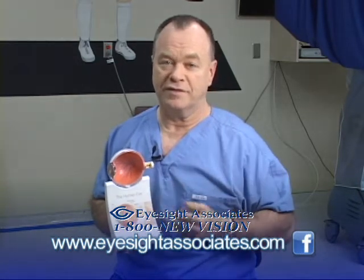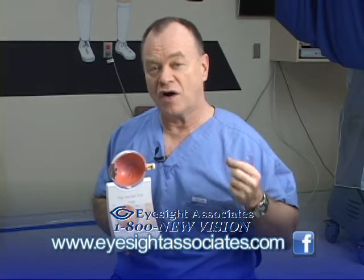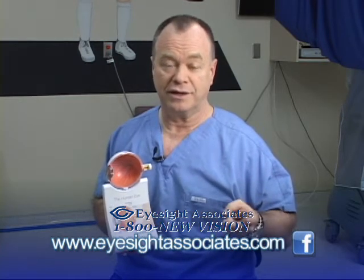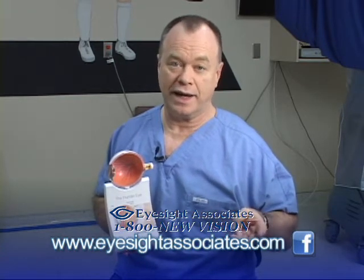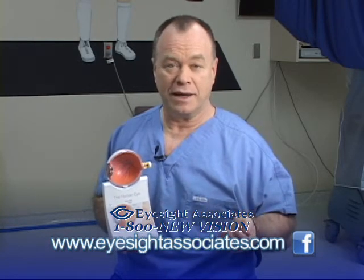I commonly tell people that of the five most common causes of blindness, smoking makes all five of them more likely to happen: glaucoma, macular degeneration, cataract, ischemic optic nerve disease, and diabetic retinopathy.